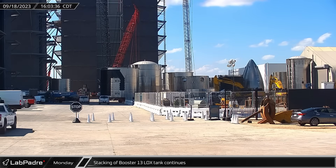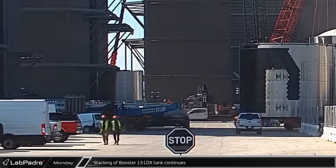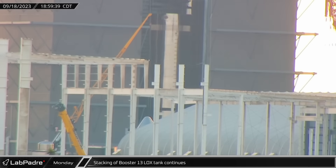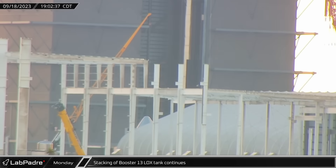Stacking of Booster 13's LOX tank continued on Monday, with another four-ring section of the booster rolled into Mega Bay 1. With the booster's fourth-ring segment hanging below the rest of the rocket's current parts, Booster 13 was placed on a workstation to weld the segments together.